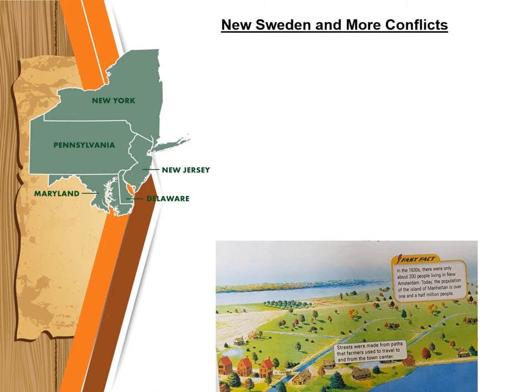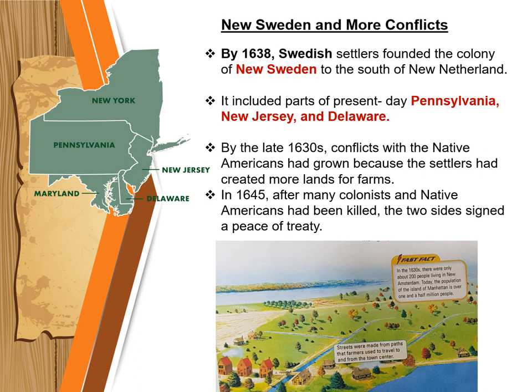Another colony was New Sweden. In 1638, Swedish settlers founded the colony of New Sweden to the south of New Netherland. New Sweden included parts of present-day Pennsylvania, New Jersey, and Delaware. When the Swedes began building homes, the Dutch worried that these new settlers would enter the fur trade. The Dutch colonists and the Algonquian who lived nearby had a strong fur-trading relationship. By the late 1630s, conflicts with Native Americans had grown because settlers had created more land for farms. In 1645, after many colonists and Native Americans had been killed, the two sides signed a peace treaty.